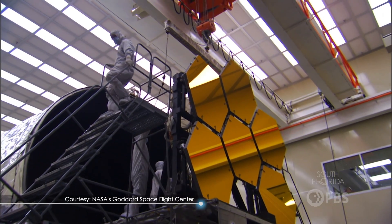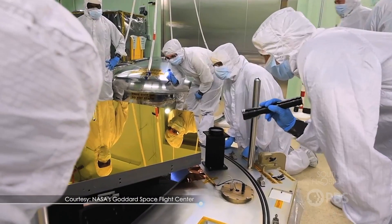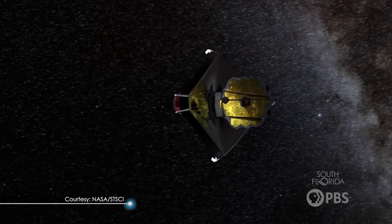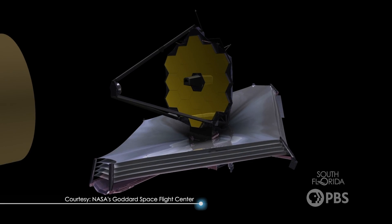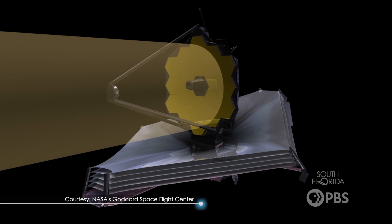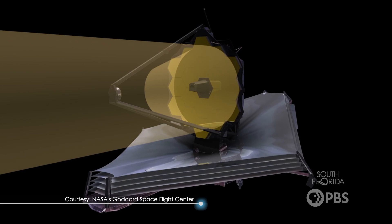Well, without getting too bogged down by the mathematics, we'll leave that to the NASA experts. The mirrors significantly help scientists see objects that are billions of light years away. And they do this because light is sort of like rain. When it's raining, a big bucket captures more rain than a small bucket, right? Telescopes are the same, which is why astronomers sometimes call them light buckets. Bigger mirrors mean more light captured and thus we see clearer pictures.